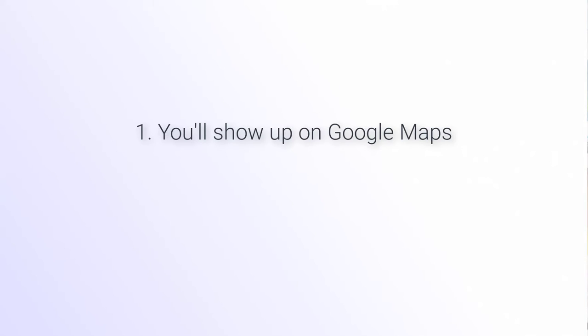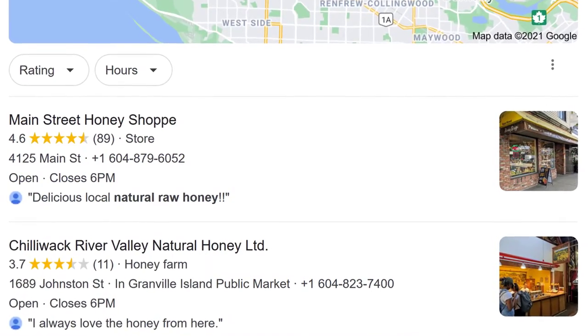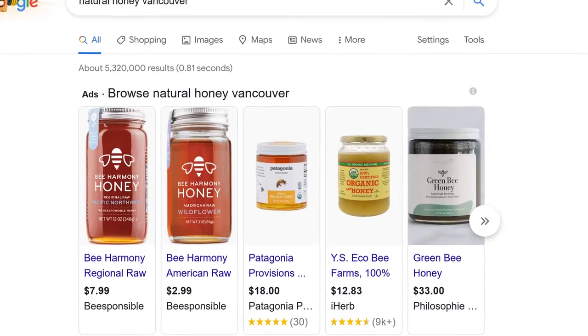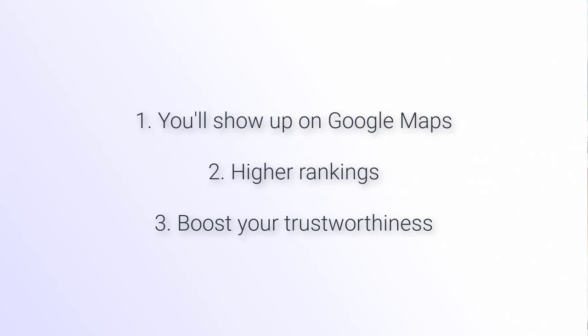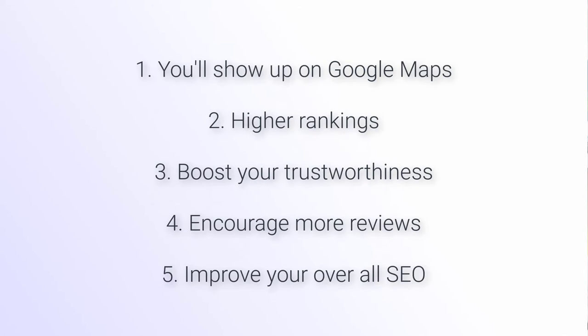First, it's going to be reflective on Google Maps — the three-pack of Google My Business listings. When somebody's searching for something like 'hair store near me' or 'natural honey near me,' your star ratings will show up along with your listing in Google. It's also going to help you rank at the top of local search, boost your authority and trustworthiness, encourage more reviews including positive reviews, and give your website a better overall ecommerce SEO performance score.